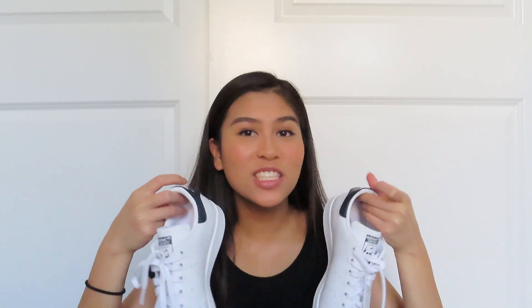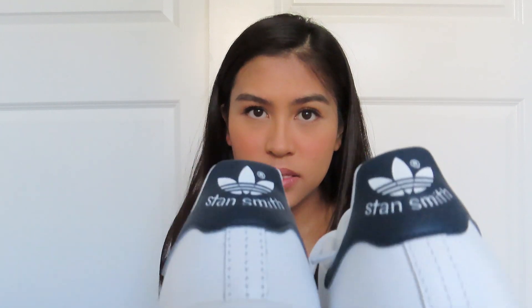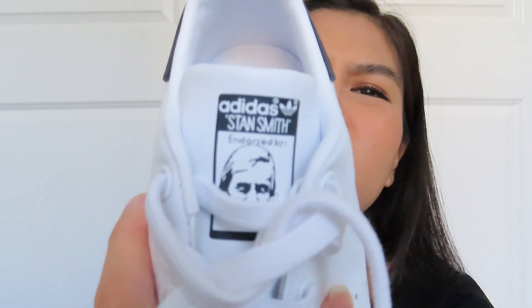Lastly for this haul, I've been needing new plain white shoes and I got these Stan Smiths. The bottoms are a little dirty since I tried them on outside. They're mostly white but black on the back tab — I didn't get the green ones that everyone usually gets because green is hard to match with everything. I got these in a size six and a half.